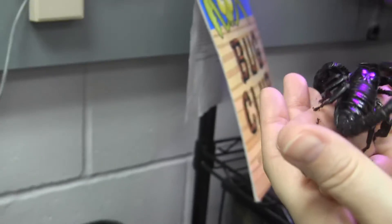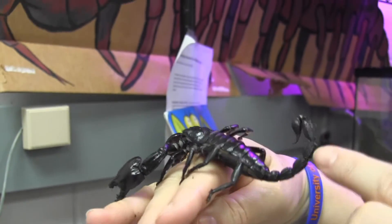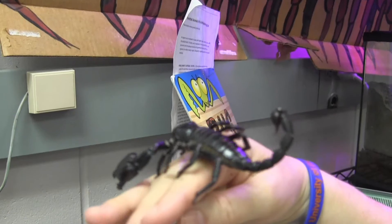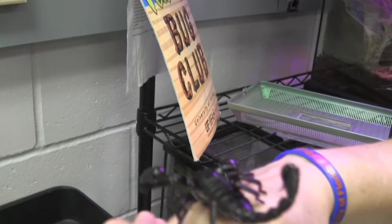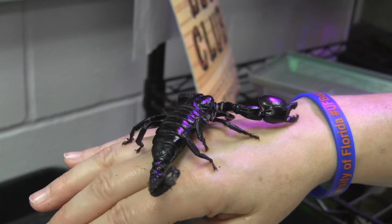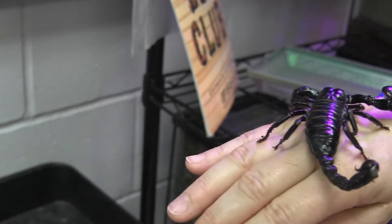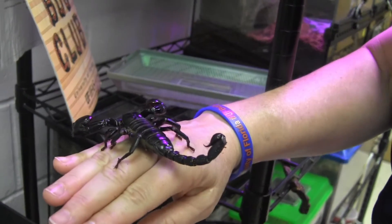Most of you are wondering why he's not stinging me. You can look at the tail — the very tip does have venom glands and a nice big stinger. Every now and then Scorpio will sting. Scorpions don't like daylight, so he's looking for a nice dark place to hide. I'll use my hands like a treadmill to keep him moving so he can keep his feet on solid ground.